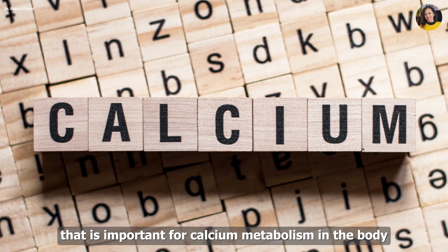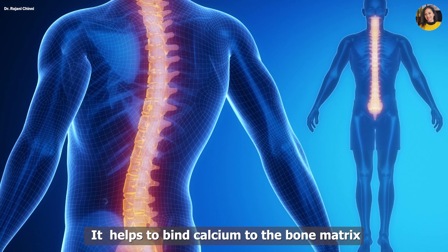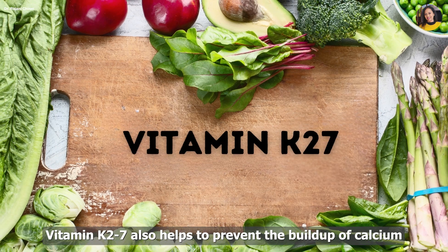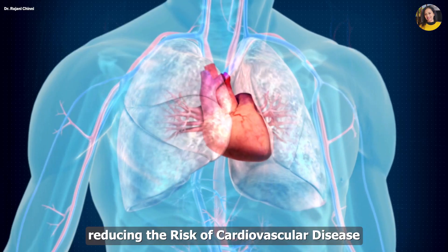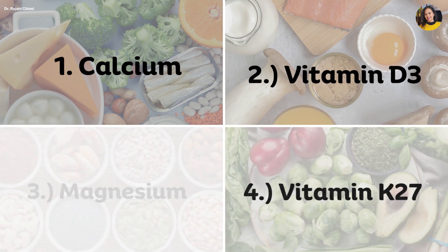Vitamin K2: Vitamin K2 is a type of vitamin K that is important for calcium metabolism in the body. It helps to bind calcium to the bone matrix, which is necessary for bone strength and mineralization. Vitamin K2 also helps to prevent the buildup of calcium in soft tissues such as blood vessels, reducing the risk of cardiovascular disease.